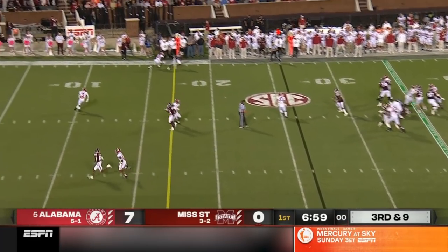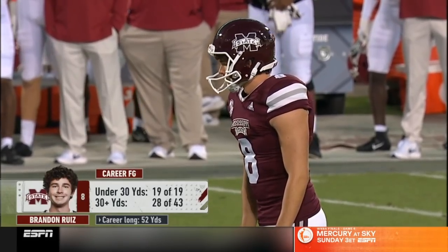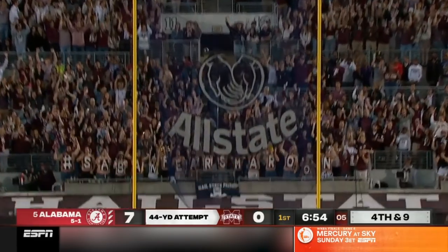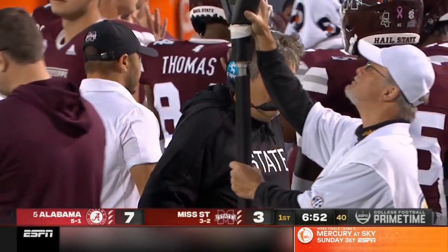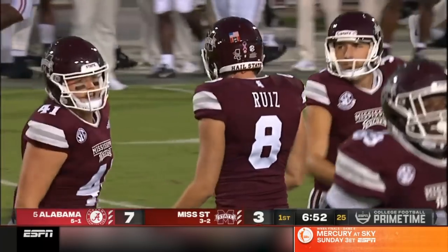Third and nine — incomplete. Here's from 44, right down the middle, well struck from Reed. Mississippi State gets on the board with a 12-play drive, capped with a field goal.